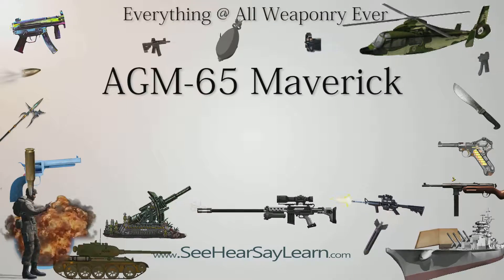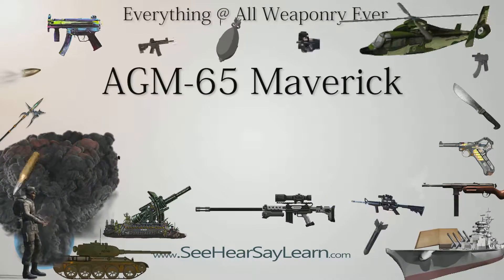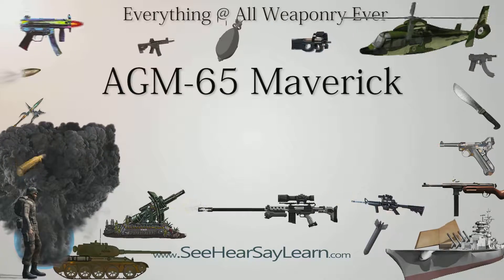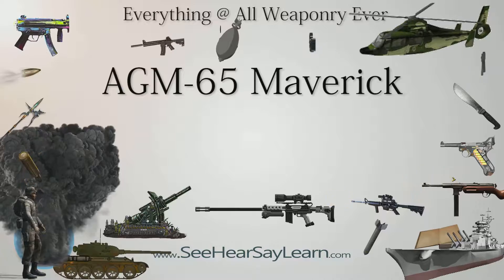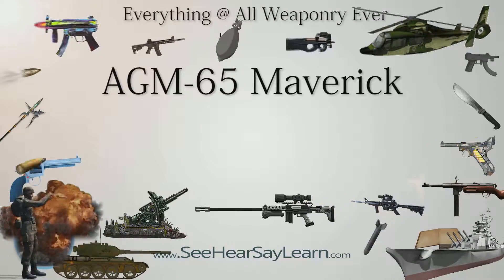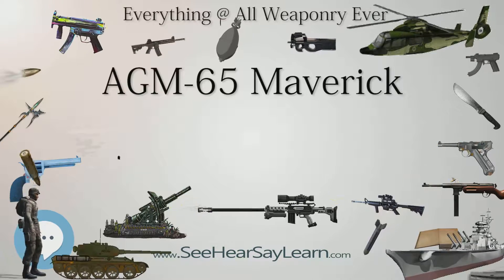The AGM-65 Maverick is an air-to-ground tactical missile designed for close air support. It is the most widely produced precision-guided missile in the Western world, and is effective against a wide range of tactical targets, including armor, air defenses, ships, ground transportation and fuel storage facilities.